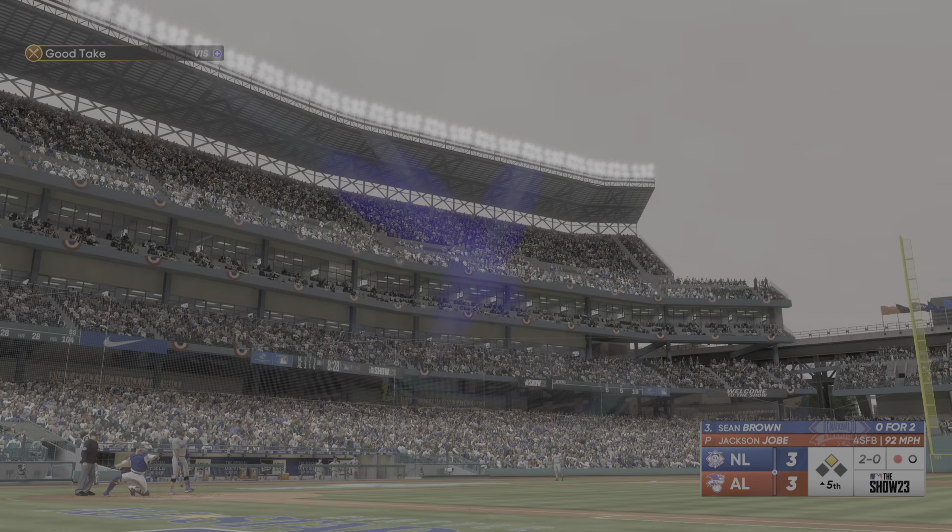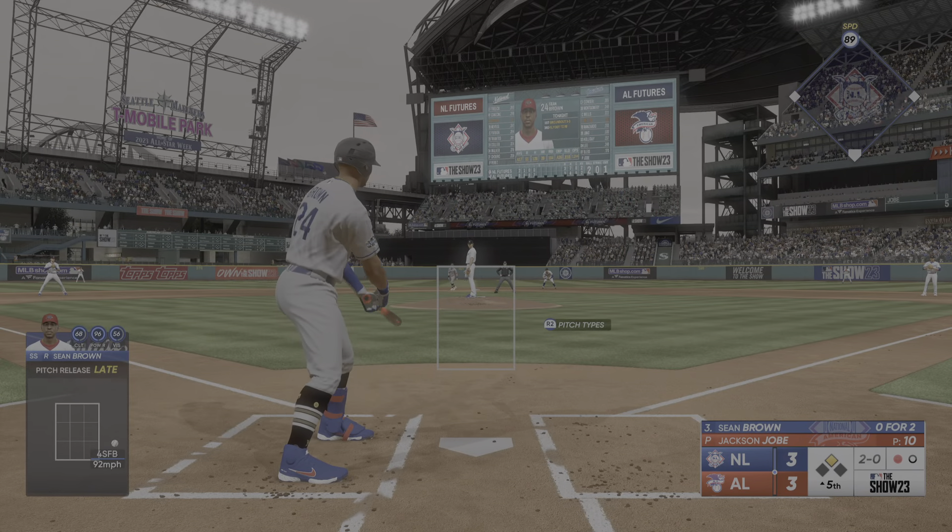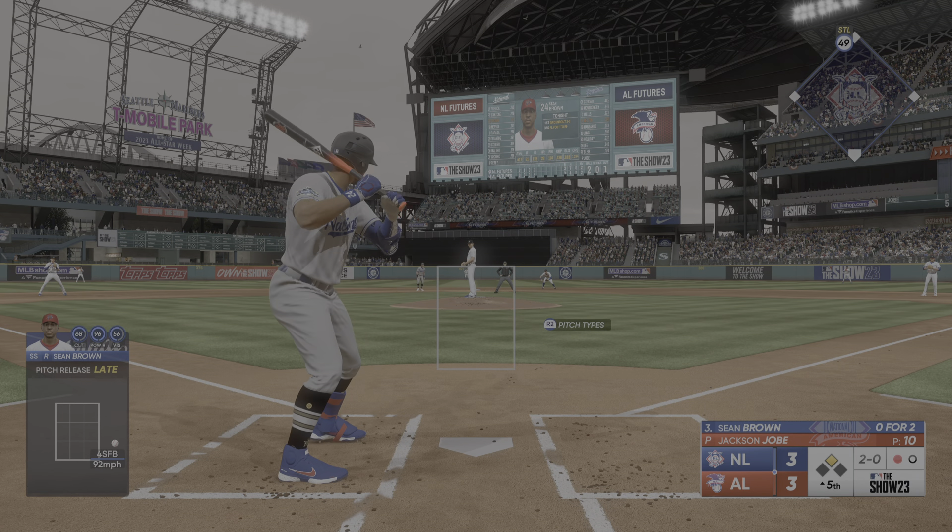Next pitch is outside. He hasn't wanted to challenge in both of those pitches off the plate away. Don't expect anything down the heart of the plate. You may just have to be patient and take your walk here.